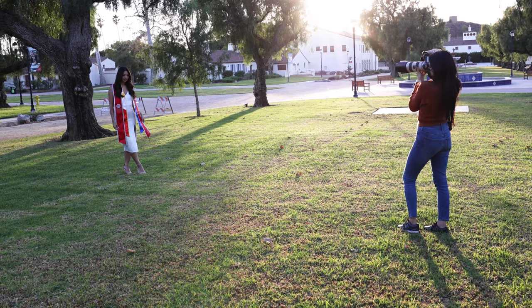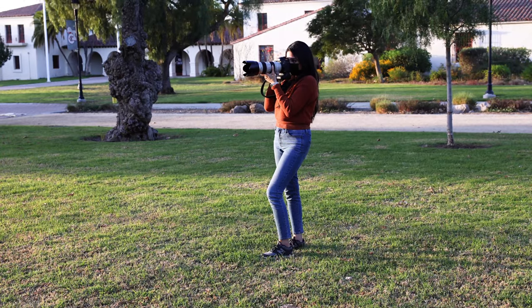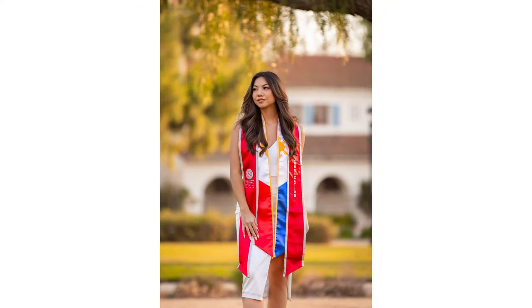Take comfortable shoes. If you're taking your photos all over campus, you want to make sure that you can slip into something comfortable as you're making your way to each campus spot. And if you're wearing heels, please make sure to test out those heels beforehand.